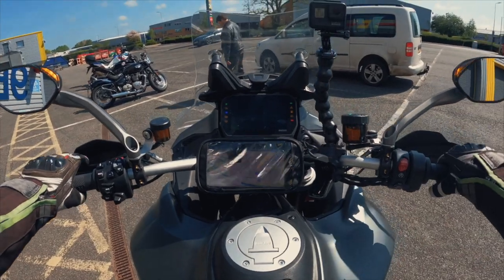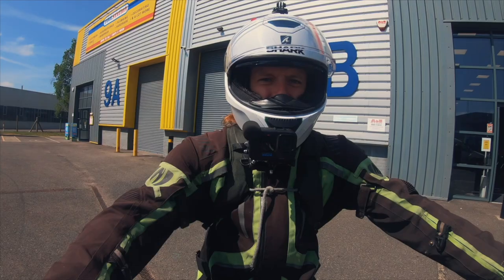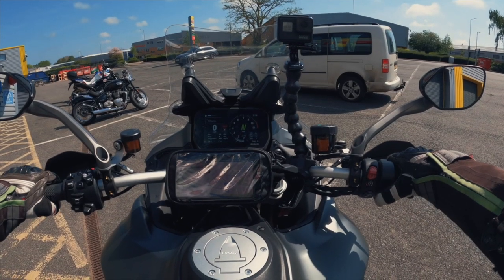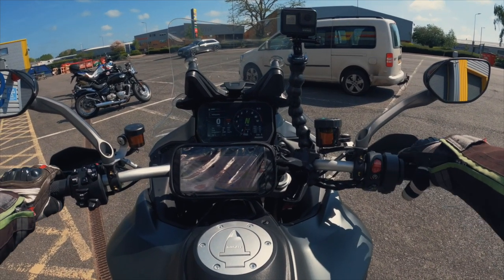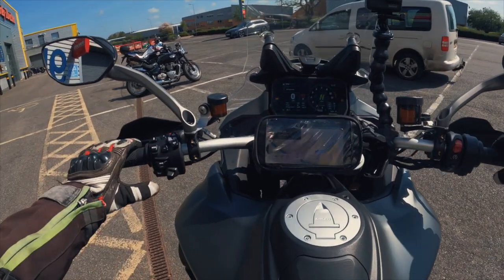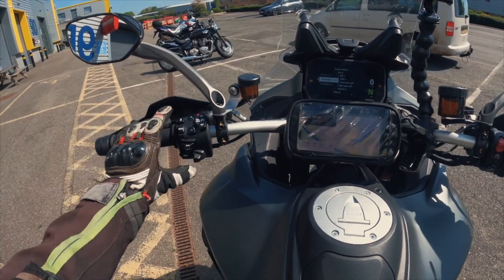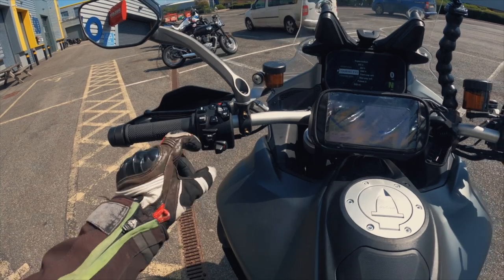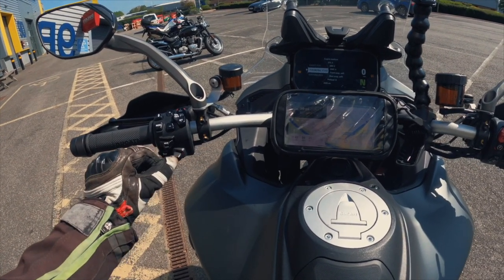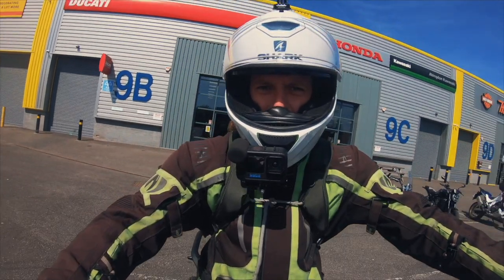It's keyless ignition, like all the high-end adventure bikes these days. Just have a listen to that exhaust — it is lovely. I'll put it into touring mode to start off with. There's a mode button on the left and you just flick up and down — bang it into touring. There we go.